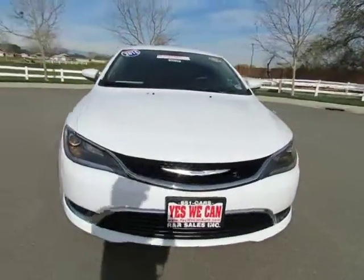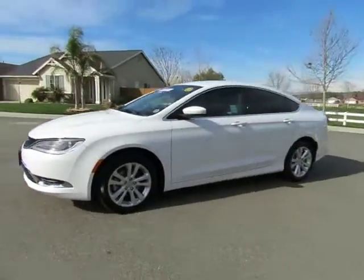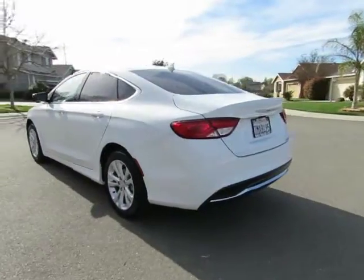R&R Sales Incorporated has the triple check guarantee. We check competitors' pricing, offer a vehicle history report, and all certified pre-owned vehicles come with a three-month, 3,000-mile warranty.